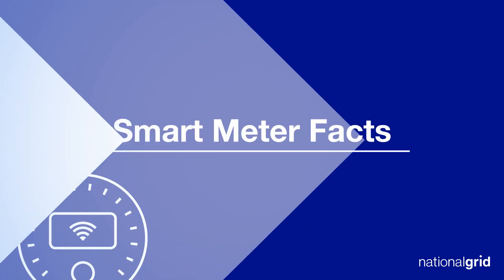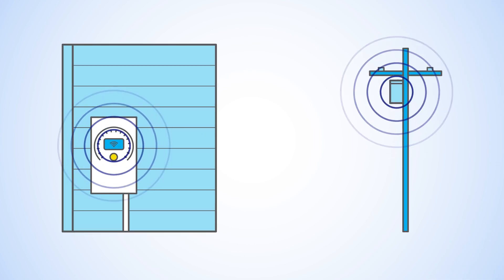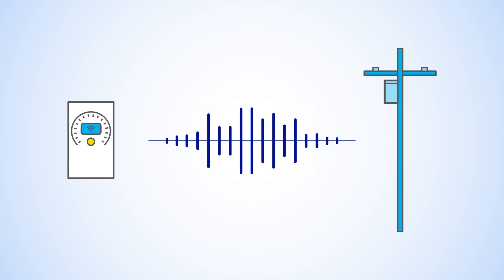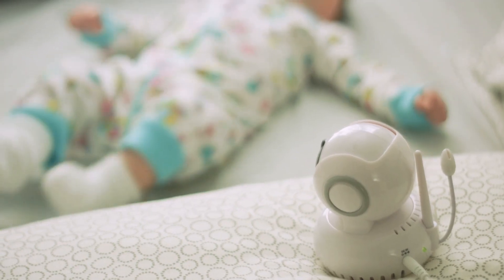Smart meters send energy data electronically to receivers that are installed on outdoor poles. This information is transmitted using low-level radio frequencies through a wireless network. Many of your everyday devices already use radio frequencies, like cell phones, microwave ovens, TV remote controls, and even baby monitors.